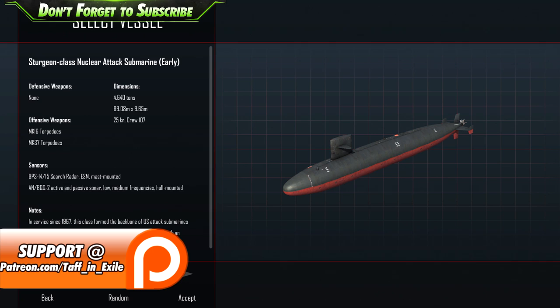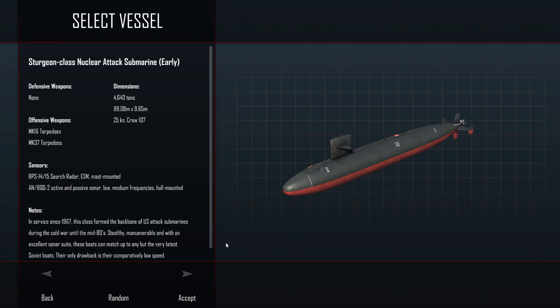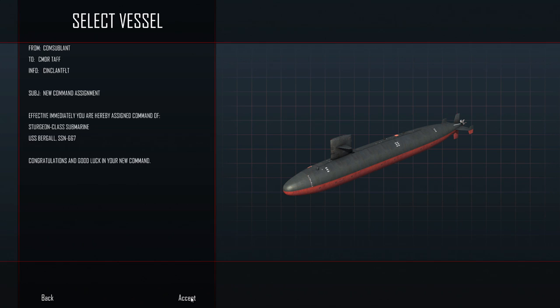Welcome back to Cold Waters. Following our last disaster, I thought I can't give up on a bad note, so we're going again. This time we're going for the 1964 campaign. Not getting anywhere with the 1984 one, so we've got the best sub available — the Sturgeon class nuclear attack submarine. We're assigned command of USS Burgal SSN 667. Thank goodness it wasn't 666. The crew are probably not thinking congratulations.